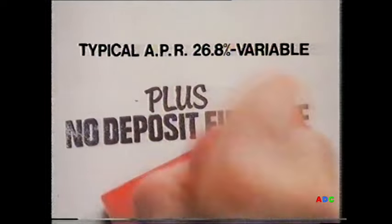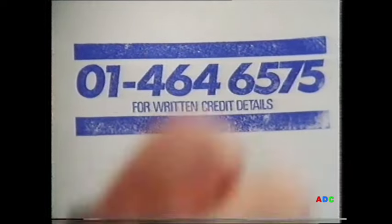Harrods sale begins with nothing to pay until August 1st. Ring 4646575. Now.